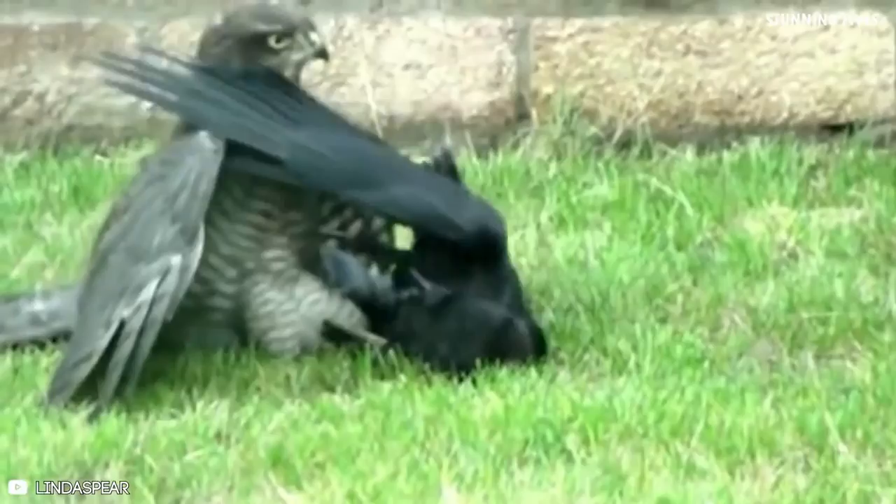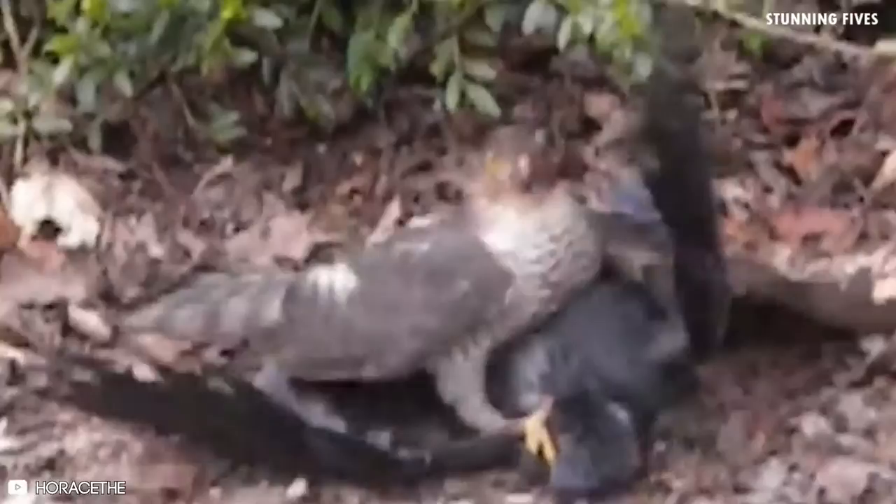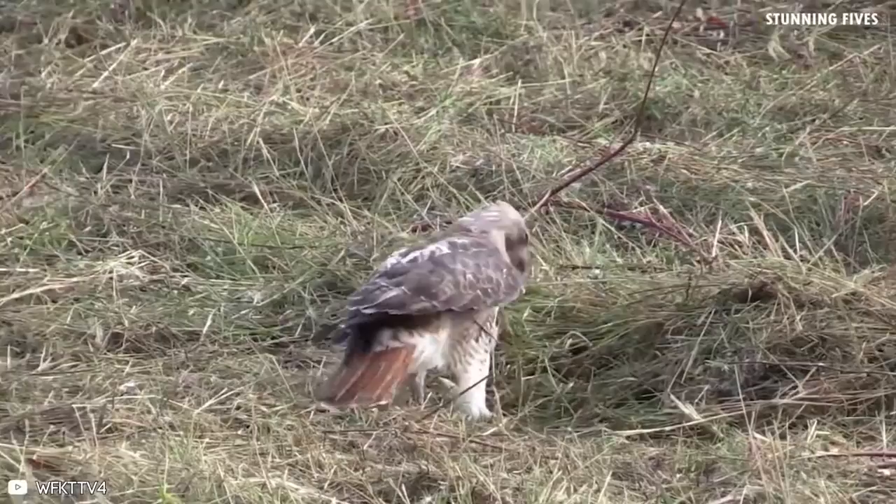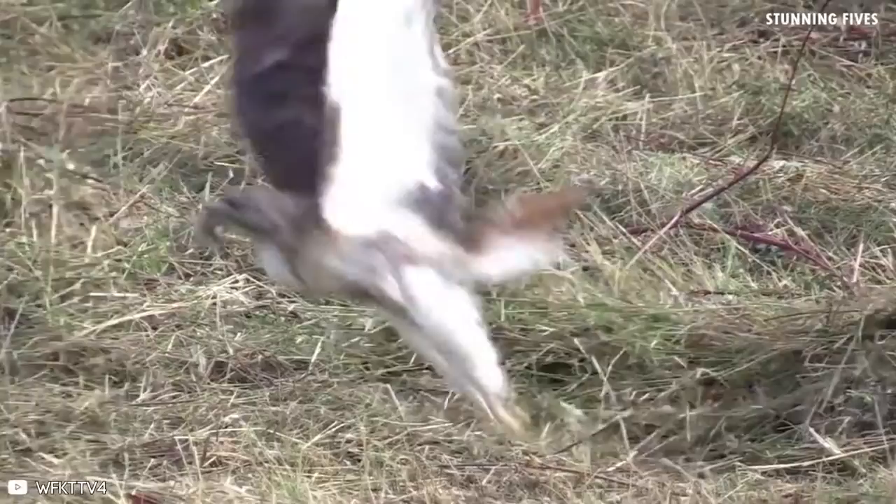If you want to see some spectacular hawks in action, keep watching as we count down the 8 best hawk attacks caught on camera. Number eight: mice. Birds of prey are famous for feeding on rodents, and hawks are no exception. Hawks see mice as standard fare to be sought after and ensnared. Grabbing the mouse for this red-tailed hawk is child's play.